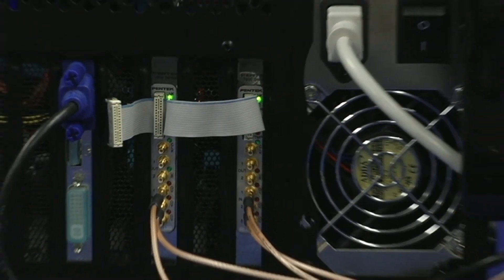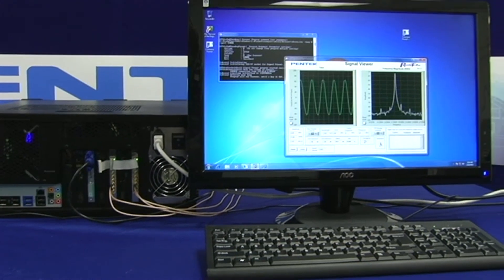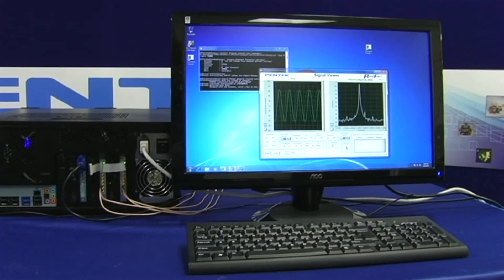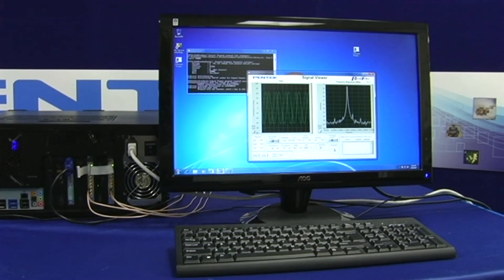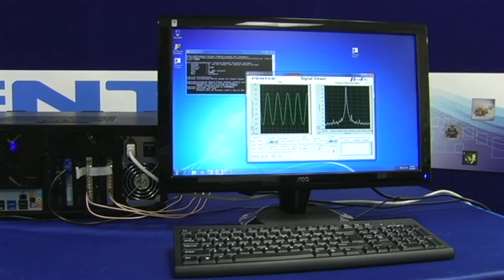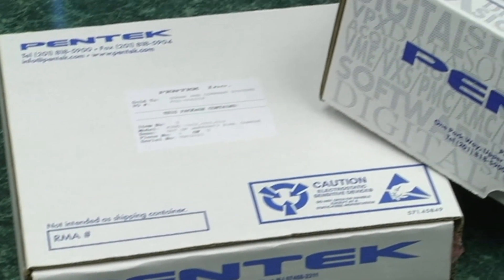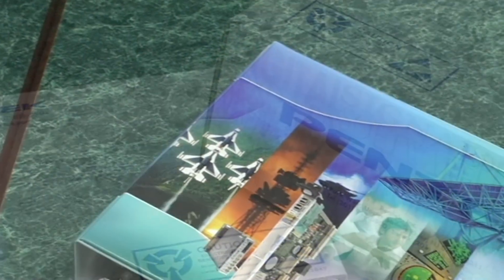Data can be sent to a file, to another application, or to the included Readyflow signal analyzer where it can be displayed and measured both in time and frequency domains. With the command line interface and the signal analyzer, you can be up and running within minutes of opening the box and without writing any code.